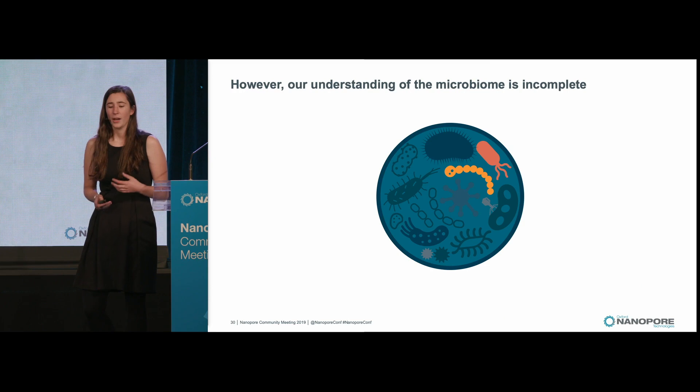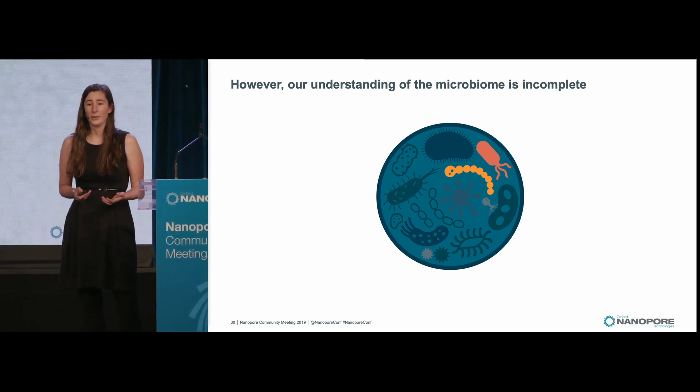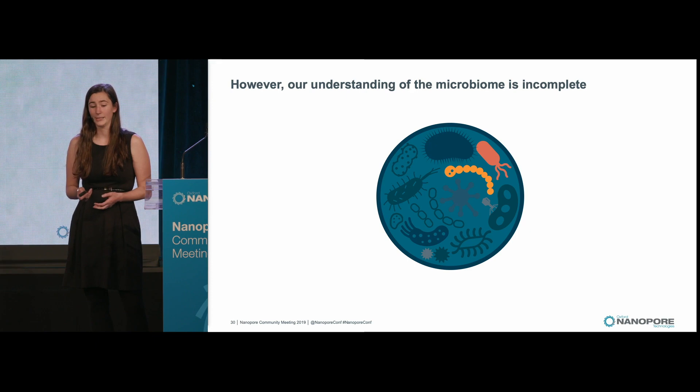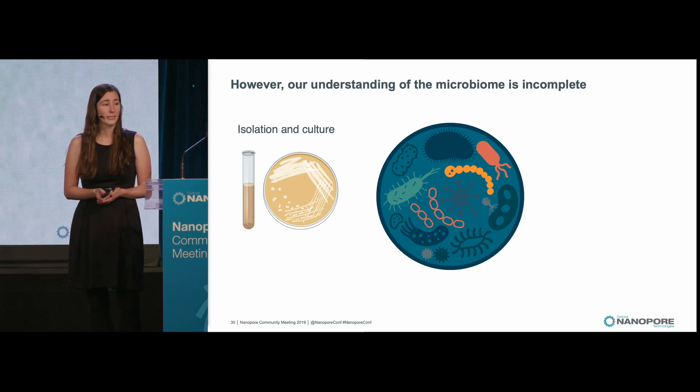However, our understanding of the microbiome is incomplete. We know very few of the species that are present there, let alone what functions they might be having. There are a few ways that we can continue to illuminate this space. One is through isolation in culture, but isolation in culture is limited in throughput, and it's also limited to those bacteria that can be cultured.